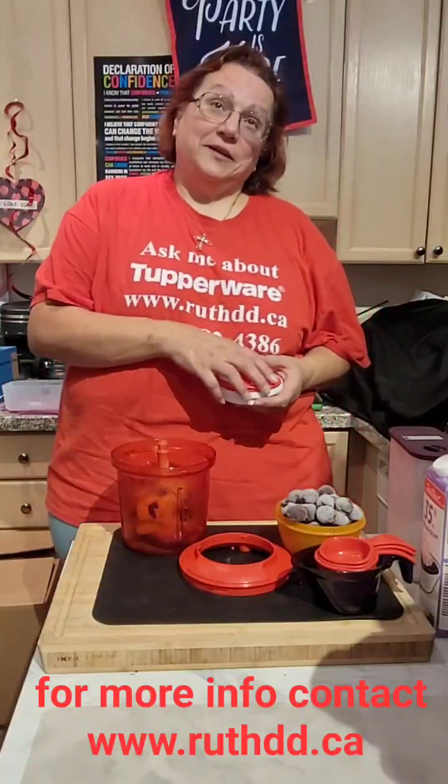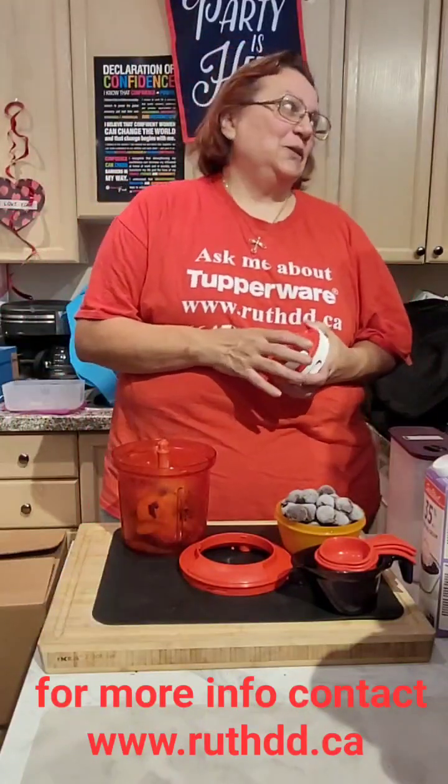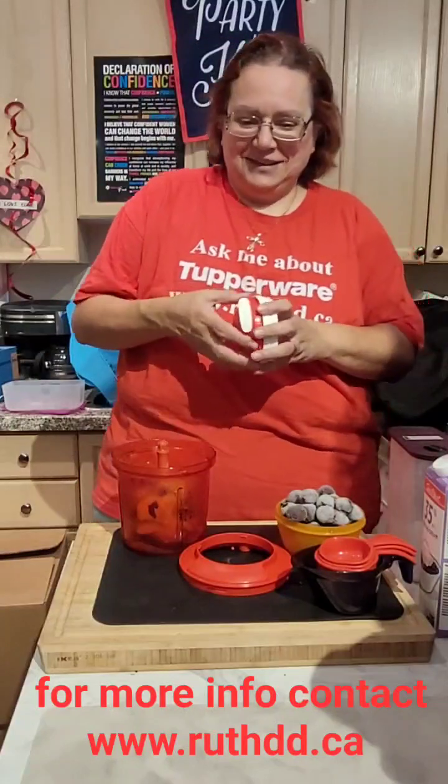Hello everyone, how's everybody doing today? We are very hot. Can you see my face? If this is a sample of what's going to happen in hell, that's not nice.